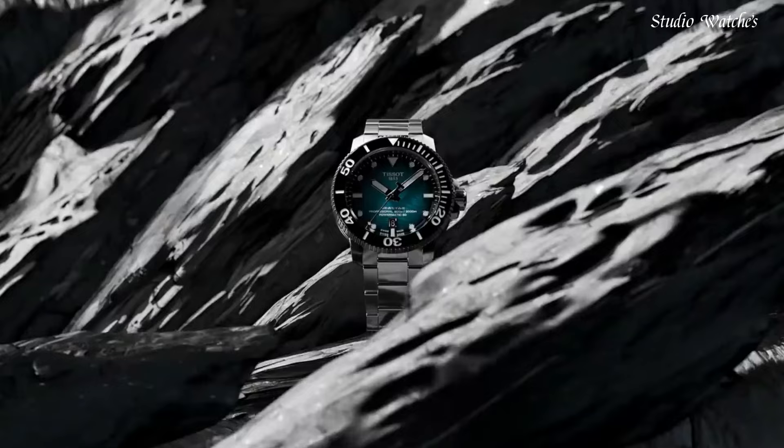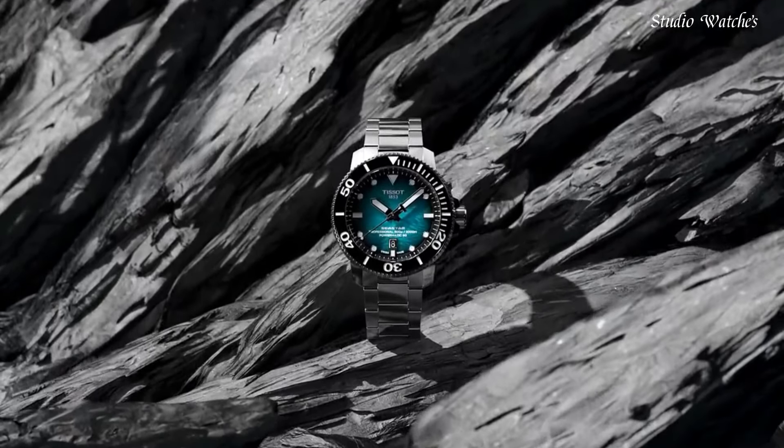Functions: date, hour, minute, second. Dive watch style. Swiss made.